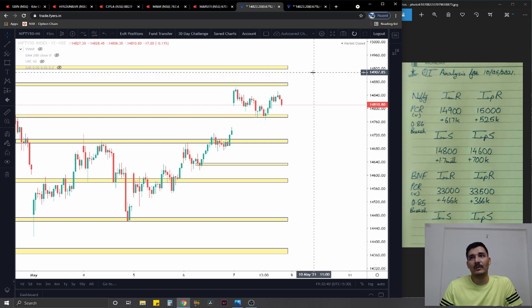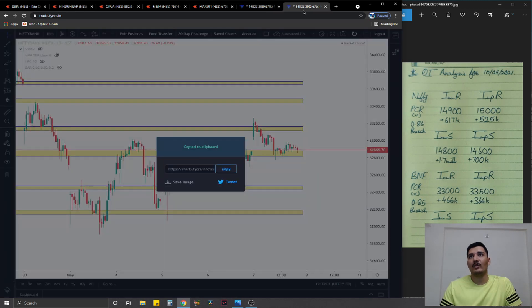The PCR for Nifty comes out to be at 0.86, which is moderately bearish — barely bearish, on the borderline, nothing special. Tomorrow is Monday, so I would suggest sticking more with your charts and less with the option chain, simply because it's the start of the week and option writers haven't been very decisive in their positions as of yet.